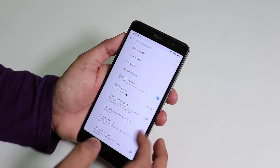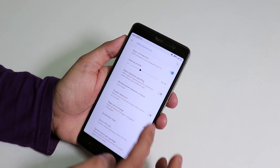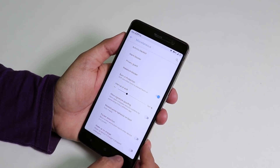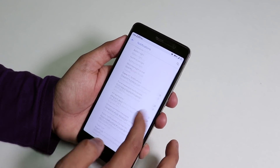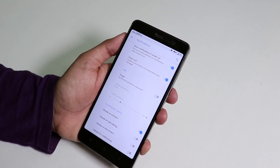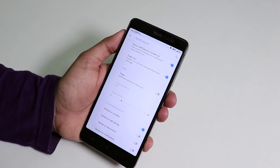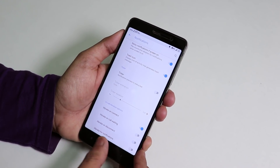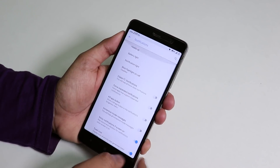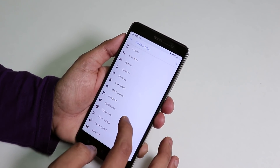In Misc settings you can get pocket detection, wake-on-charge disable option, and in-call vibration options: vibration on connect, call waiting, and on disconnect. There's also vibration for notifications and an option to disable heads-up notifications.